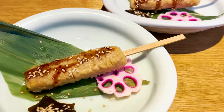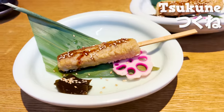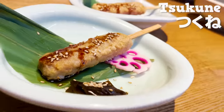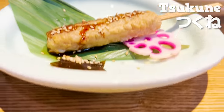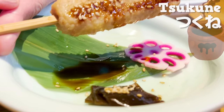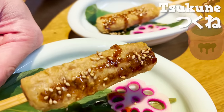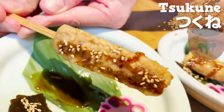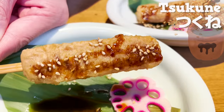We'll have tsukune meatball. This tsukune has chicken gristle added to its main ingredient of chicken to make the texture better. It smells so good from the sweet sauce. It's crunchy and juicy at the same time. The sweet sauce and sesame are a great pair. It's nice to have a little change with a meat menu.